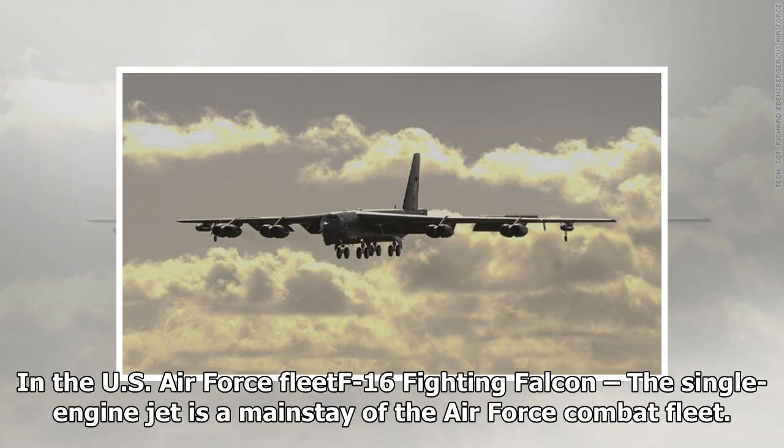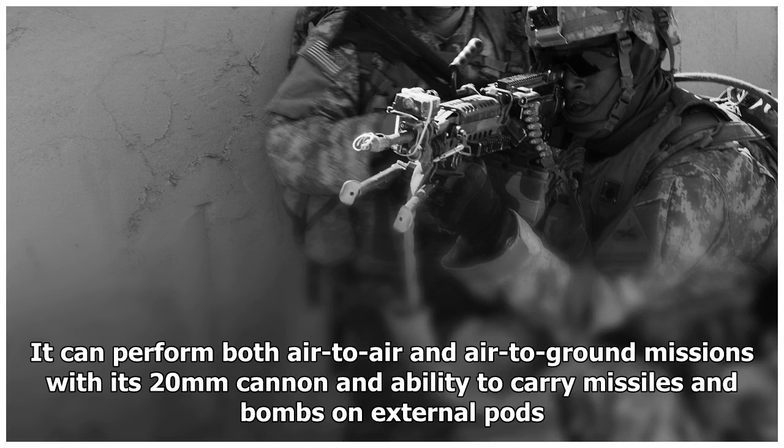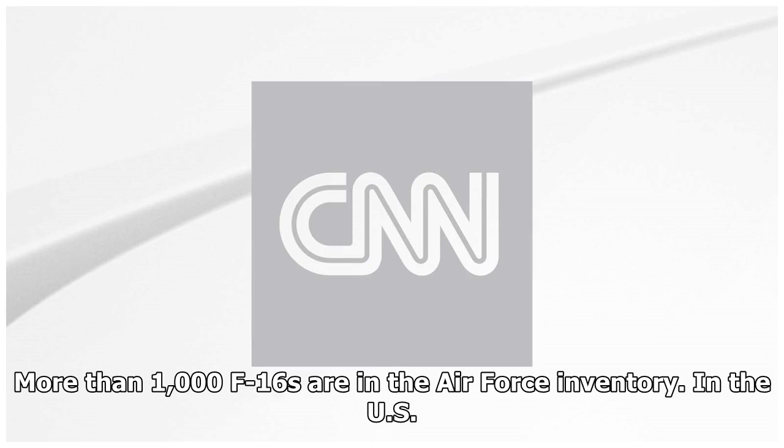The US Air Force F-16 Fighting Falcon is a single-engine jet and a mainstay of the Air Force combat fleet. It can perform both air-to-air and air-to-ground missions with its 20mm cannon and ability to carry missiles and bombs on external pods. More than 1,000 F-16s are in the Air Force inventory.